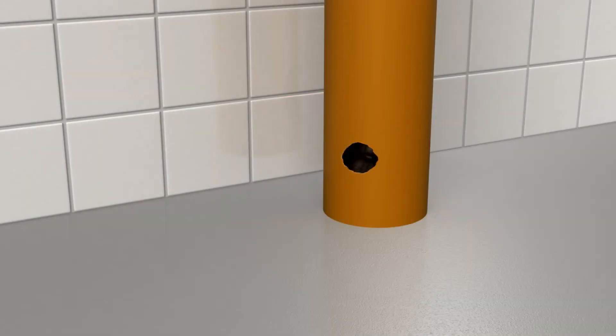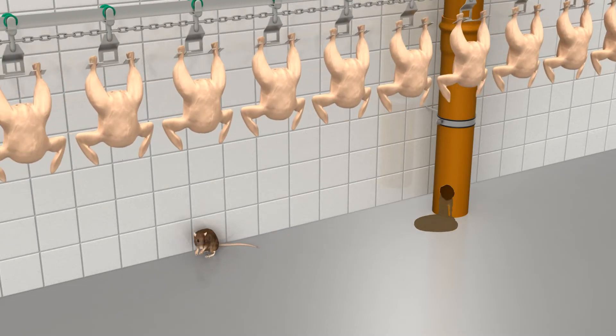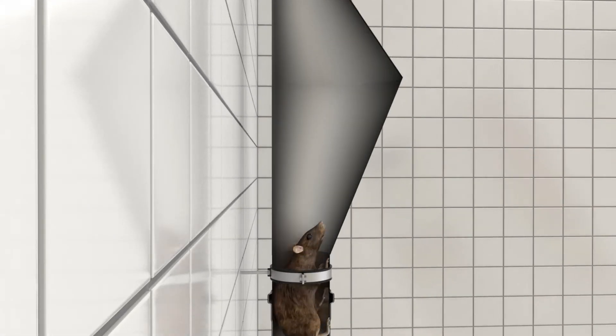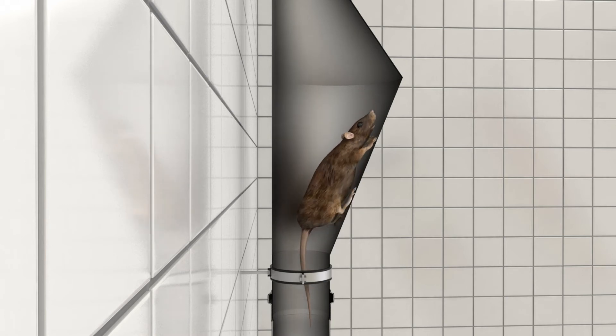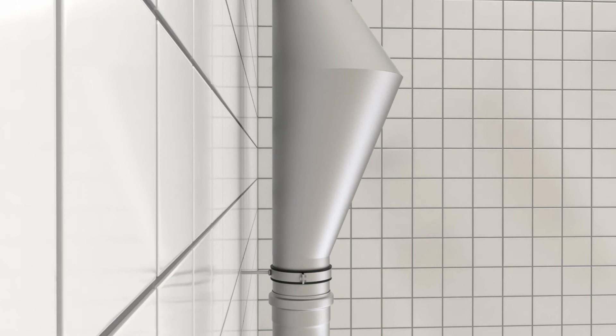Utilization of Akko stainless steel drainage products feature effective and complex protection against unwelcome guests. Stainless steel is impossible for rodents to chew through. When the Akko foul air trap and Akko rat stop are used together, they create an impenetrable barrier for any rodent.